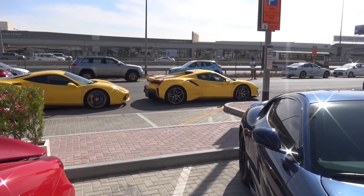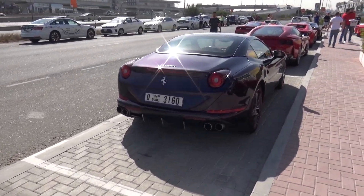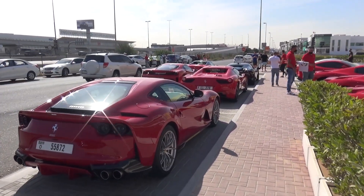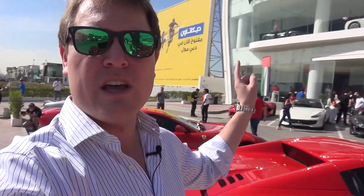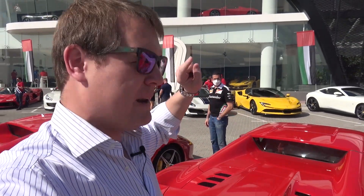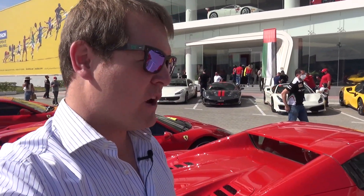There are going to be about 40, maybe even 50 cars joining today. 488, another Pista Spyder, California T, 812 just in front. We've got another SF90 up towards the very front. We are here beside the main road running through the centre of Dubai — Sheikh Zayed Road — all of the cars congregating here at the dealer ahead of departure. We're going to be heading inside to the showroom for a briefing. The Roma I'm jumping on board is currently around the back, coming out shortly.